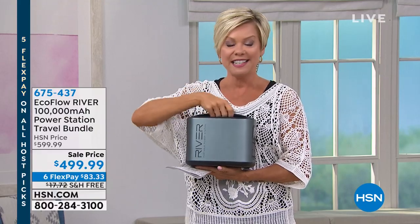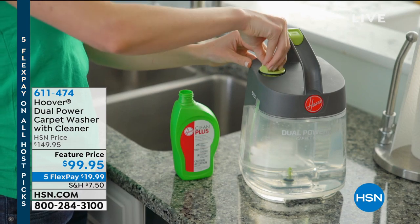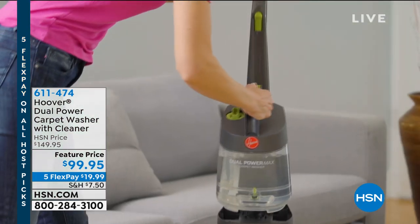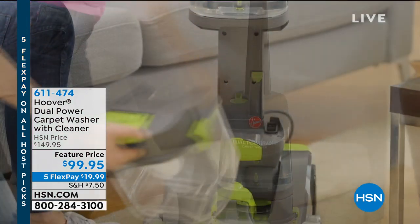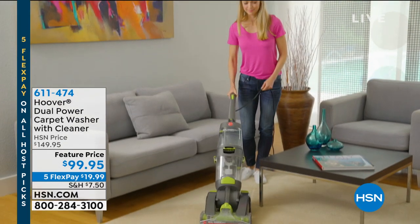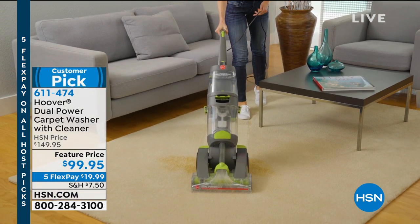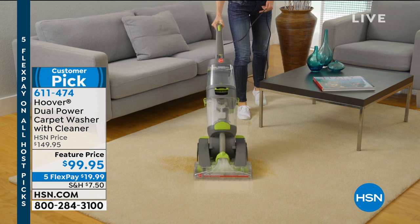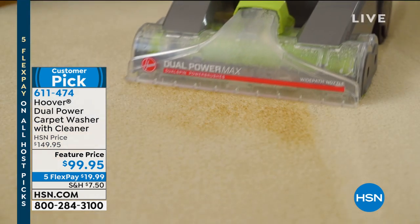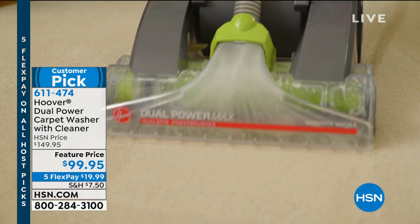It comes with a case. Next hour we've got a Hoover — a really good buy on a Hoover carpet cleaner that I use in my home, my cars, and my boat, because stairs get dirty and this is a great way to spot clean. Spot cleaners are usually more expensive than this price, and this is a full-on upright carpet washer that comes with solution. It's fifty dollars off today and less than a twenty dollar bill if you use flex pay. It's a customer pick as well — item 611-474.